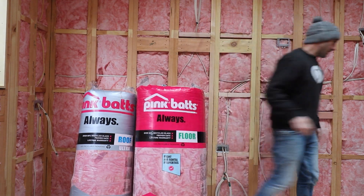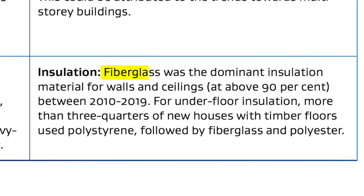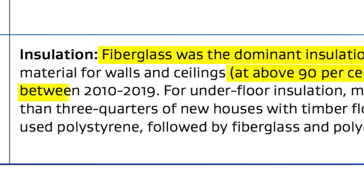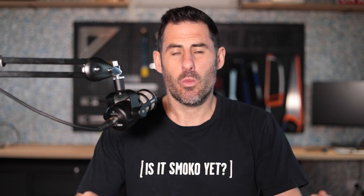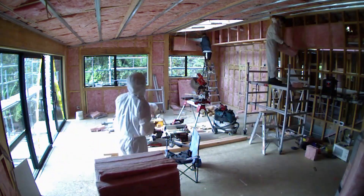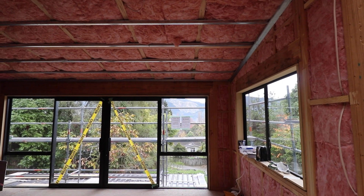These are PinkBats and they are the most popular fiberglass insulation product here in New Zealand. When it comes to insulation, fiberglass products have dominated over 90% market share for the last decade. In this video, we're going to talk about the different options for insulating your home, covering the advantages and disadvantages of each. Stick around to the end where I discuss why fiberglass has had such a dominant market share, and we'll let you know how PinkBats ended up being pink.